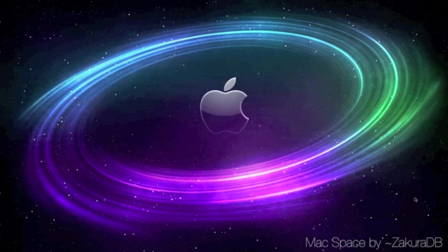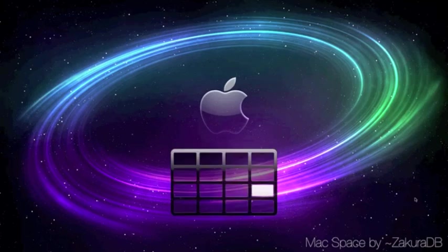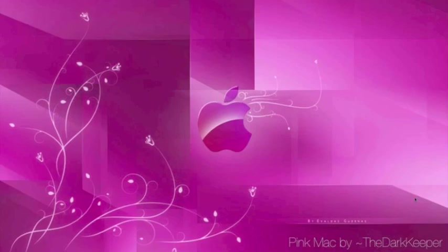This is called Mac Space by ZakuraDB — another great galaxy-type wallpaper. I just love that swirl around the apple. And this is Pink Mac by The Dark Keeper. Too cute — the color blocking in the background, then the different colors on the actual apple, plus the little wispy flowers on the side. Just love all of it.